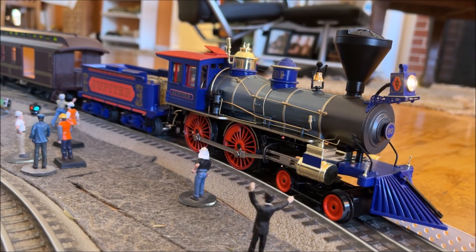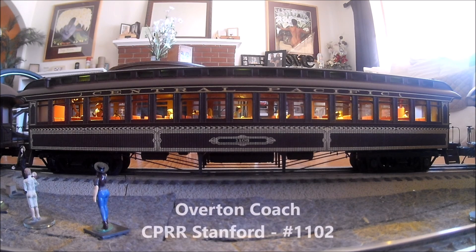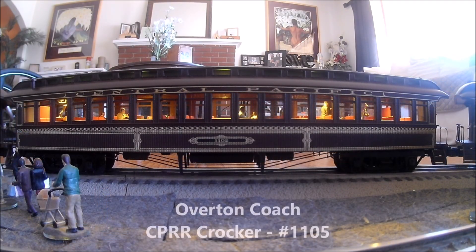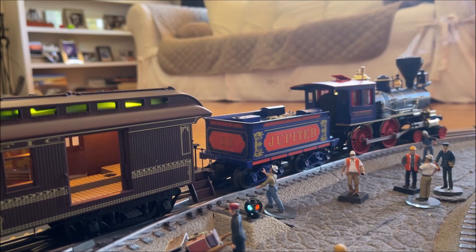Ticketed passengers only. Let me help you with your baggage. Take on that water level, will ya? Now departing from Promontory on track number one — the eastward bound express. Welcome aboard! Step right this way. Watch your step.